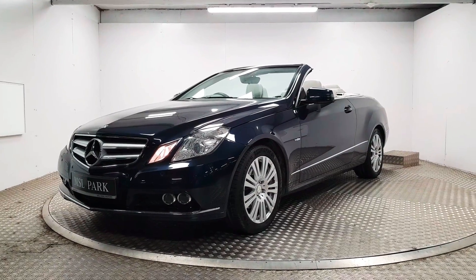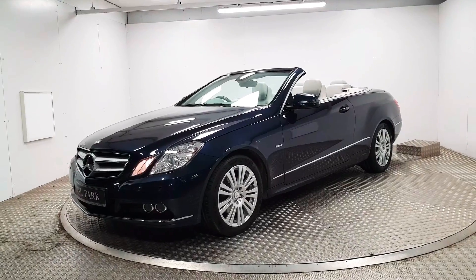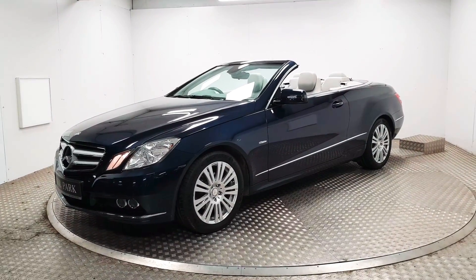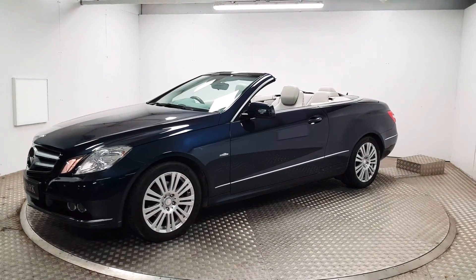Welcome to MSL Park Motors Mercedes-Benz. This is a beautiful 2011 E220 CDI automatic convertible. We'll go through some details.